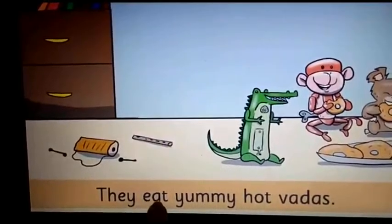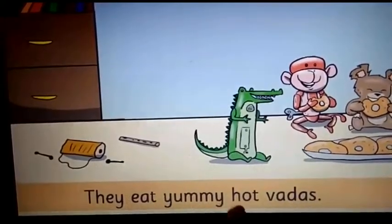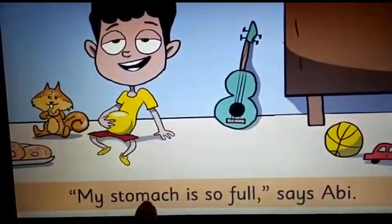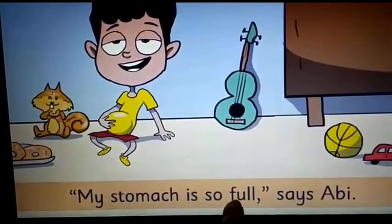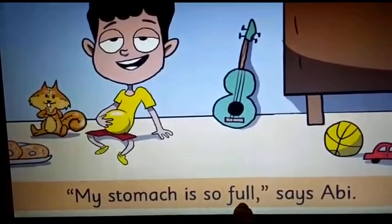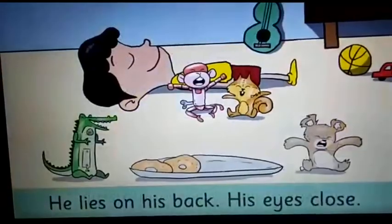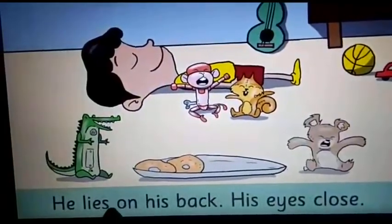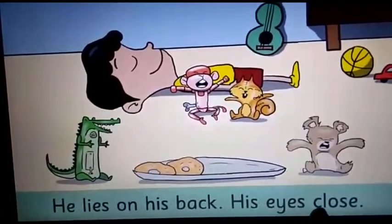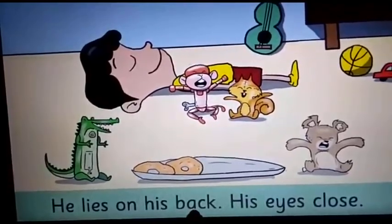They eat yummy, hot vadas. My stomach is so full, says Abhi. Please underline the word 'full.' He lies on his back. His eyes close. Please underline the word 'back.'